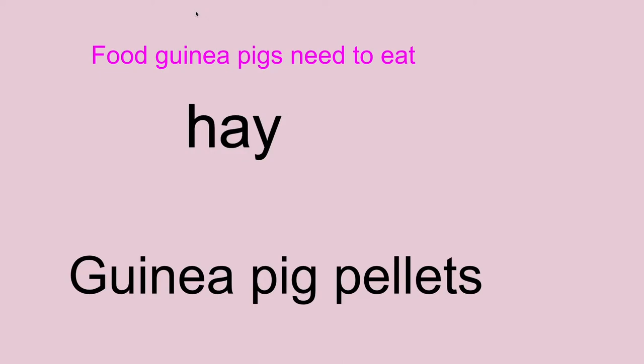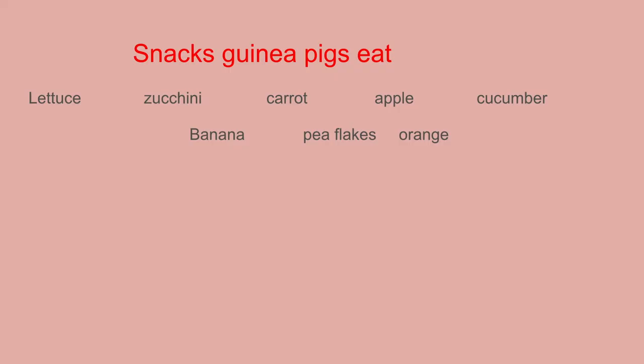Food guinea pigs need to eat: hay and guinea pig pellets. That's like guinea pig food, similar to dog food and cat food. They need hay to keep their teeth down when they chew, because their teeth will grow. Here are snacks guinea pigs need to eat: lettuce, zucchini, carrot, apple, cucumber, banana, pea flakes — which is a thing from the pet store — and an orange. Those are snacks guinea pigs eat. They mostly eat vegetables and fruits.